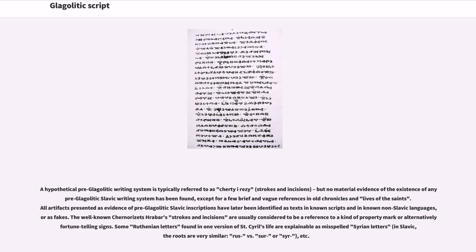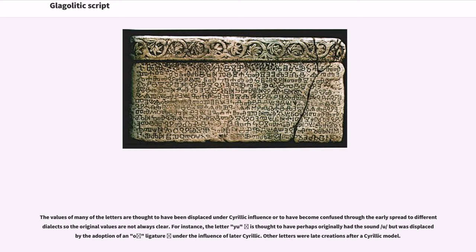Some Ruthenian letters found in one version of St. Cyril's life are explainable as misspelled Syrian letters — in Slavic, the roots are very similar: 'rus' versus 'sur' or 'seer,' etc. The values of many of the letters are thought to have been displaced under Cyrillic influence or to have become confused through the early spread to different dialects, so the original values are not always clear. For instance, the letter U is thought to have perhaps originally had the sound /u/ but was displaced by the adoption of a ligature under the influence of later Cyrillic.